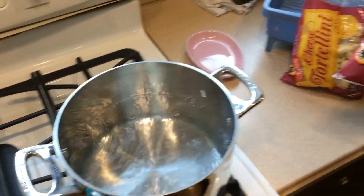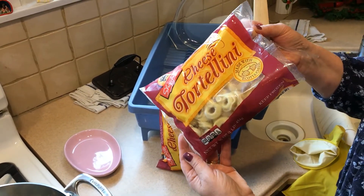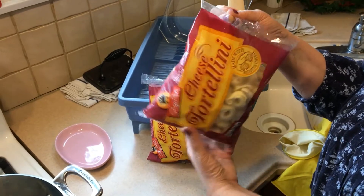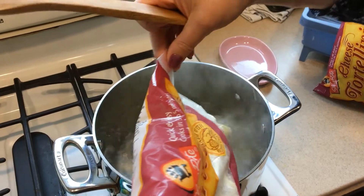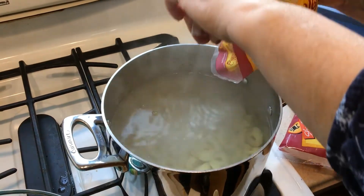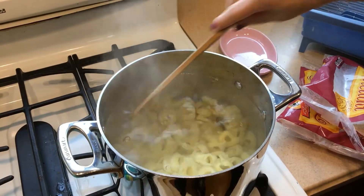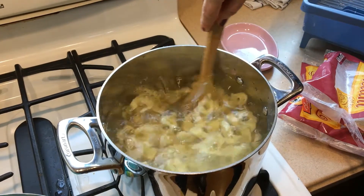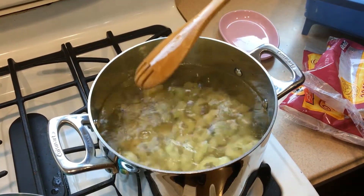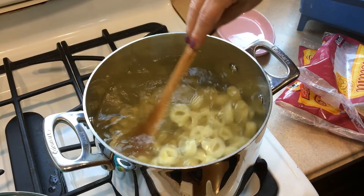Now we're going to boil two packages of regular cheese tortellini. I'm doing two pounds because we're having company tomorrow — this will serve a nice amount, and my husband loves the leftovers. Tortellini cooks super, super quickly — literally three to five minutes. Be careful, they do splash. Taste one after three minutes. You don't want them mushy soft; you want them al dente, which means a little tiny bite to it, a little firmness.